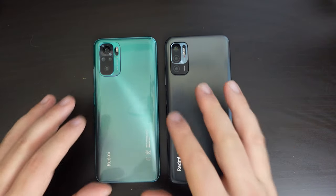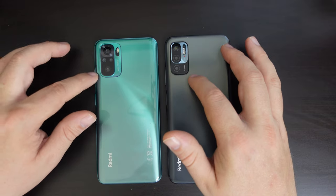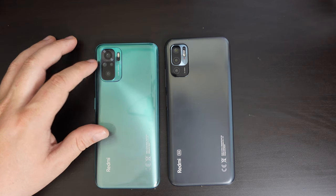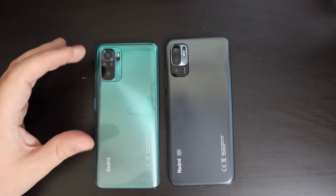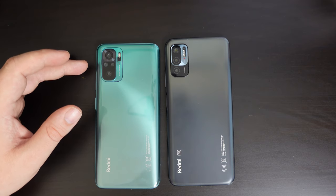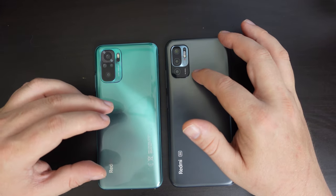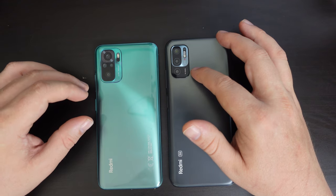Looking at the back, we have two very different camera modules, both rectangular on the left-hand side of the phone. The Redmi Note 10 has a 48-megapixel main sensor with phase detection autofocus — a pretty good camera for under £150 — plus an 8-megapixel ultra-wide camera, a 2-megapixel macro sensor, and a 2-megapixel depth sensor. The Redmi Note 10 5G has only three cameras: a 48-megapixel main sensor, a 2-megapixel macro camera, and a 2-megapixel depth camera.